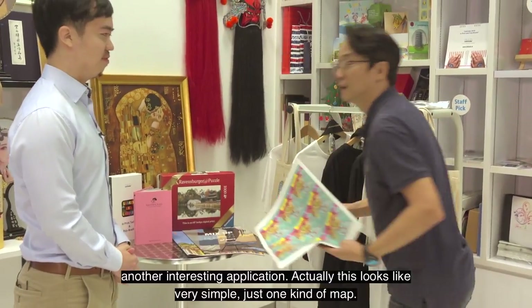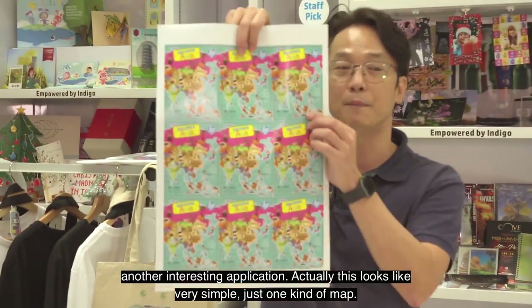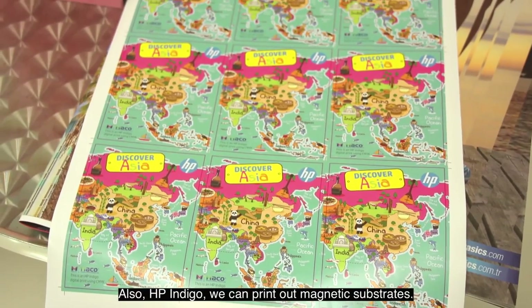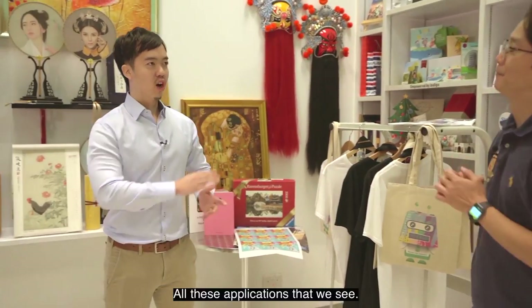Before we move on, don't forget about this other interesting application. This looks like a simple map, but if you look at the back — it's magnetic. HP Indigo can print on magnetic substrates as well. This is simply amazing.